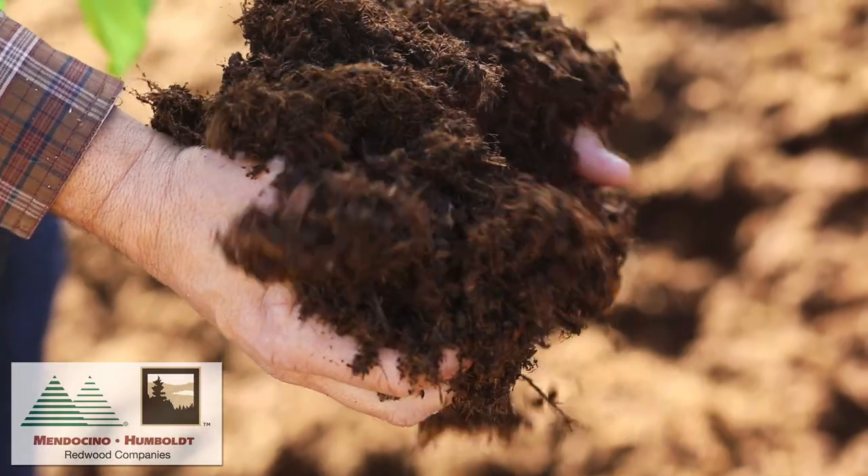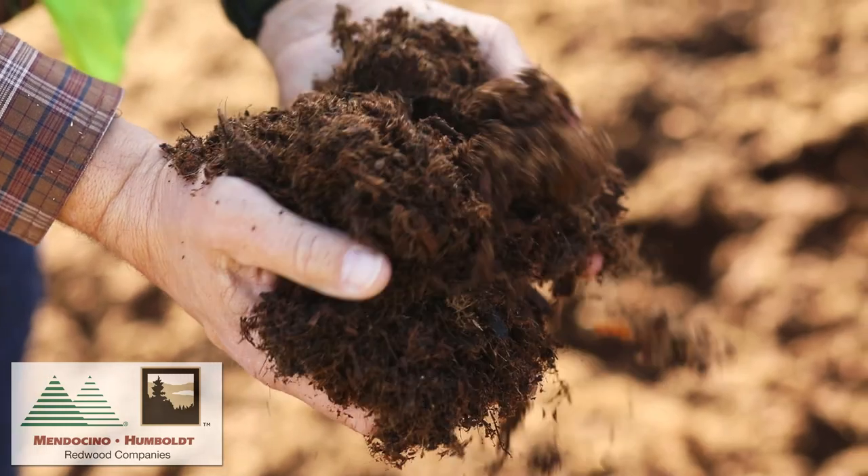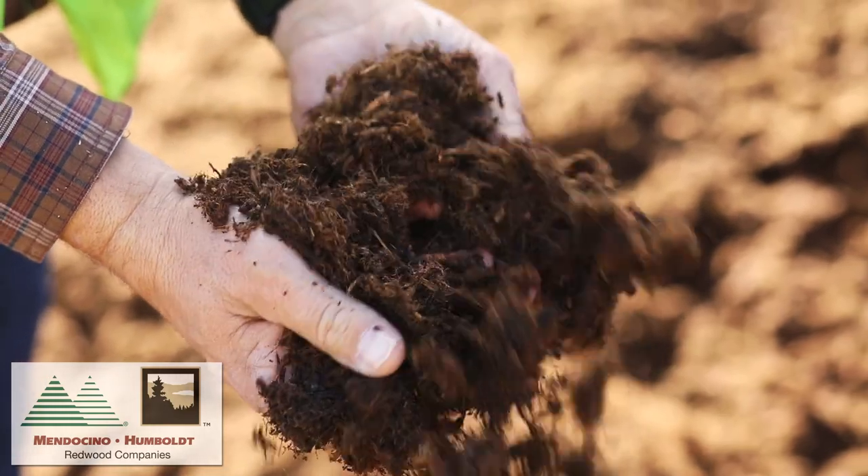Our sawdust is used in many different types of soil blends. Emerald Peat is a finely ground redwood and Douglas fir bark product. It's very similar to peat moss and is an excellent soil blending product.